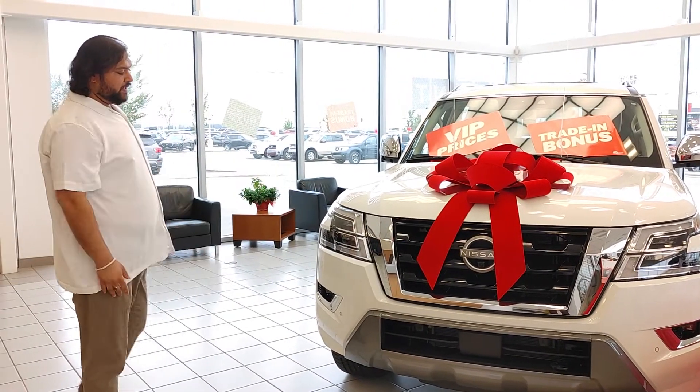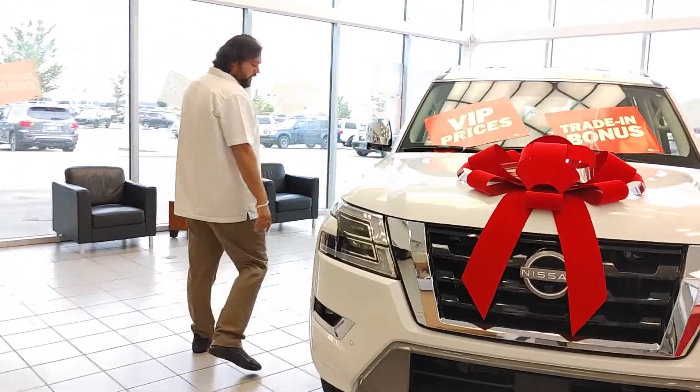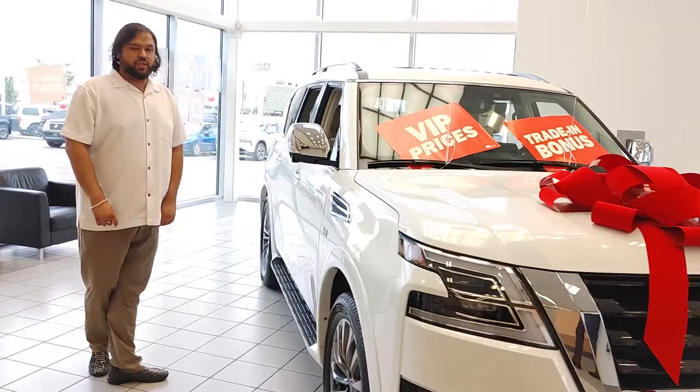As you can see in the front end, it's totally gorgeous. The V-Motion grille out here on the side, and we do get our 22 inch wheels.